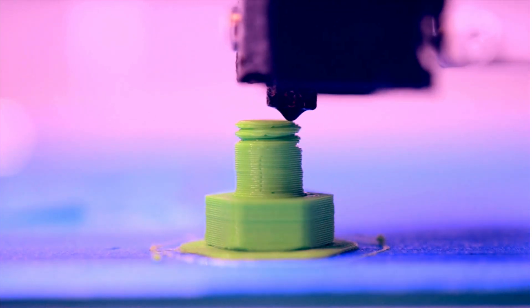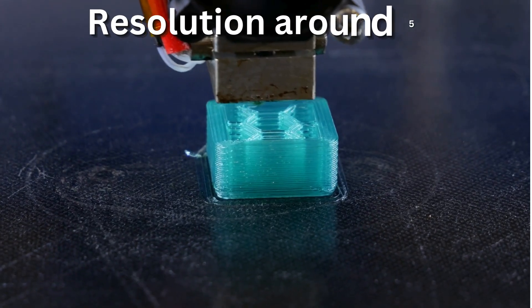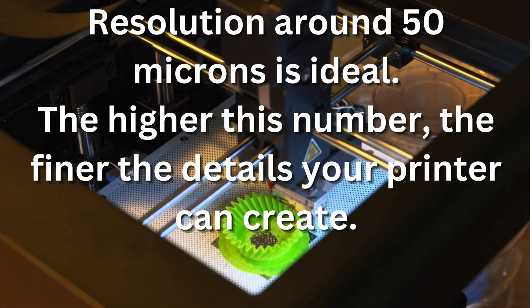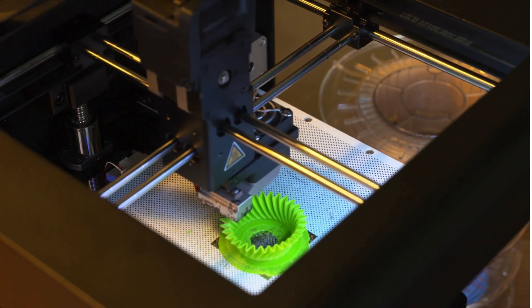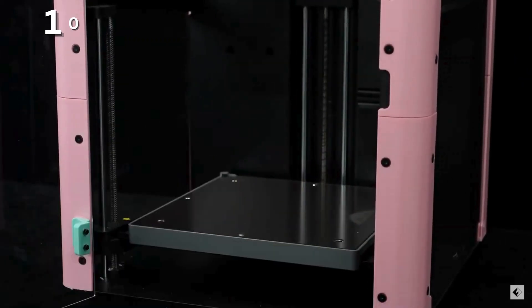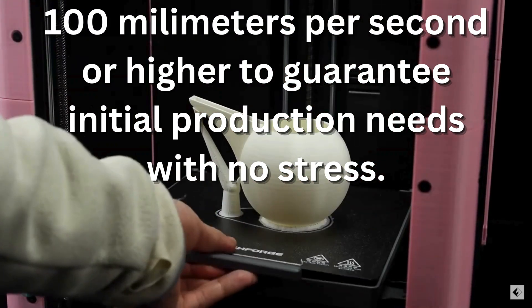The second factor is resolution. For intricate details and smooth surfaces, especially in personalized items, higher resolution around 50 microns is ideal. The higher this number, the finer the details your printer can create, so your projects can be truly spectacular. The third is print speed. Consider printers with faster speeds — 100 mm per second or higher — to guarantee efficient production with no stress. Aim for one that lets you print quickly without compromising on quality.